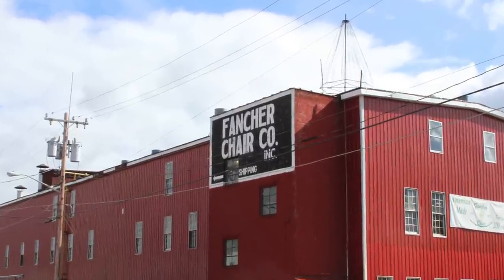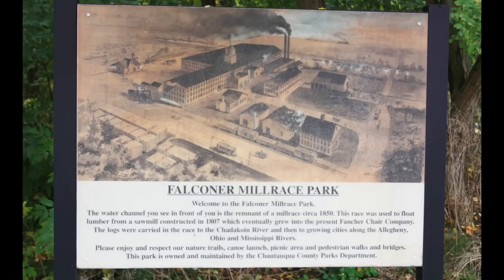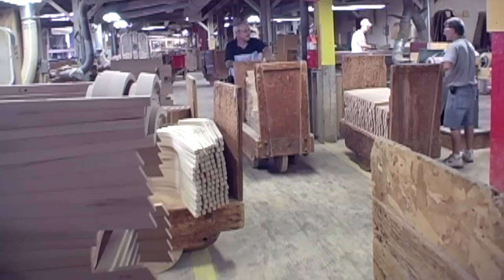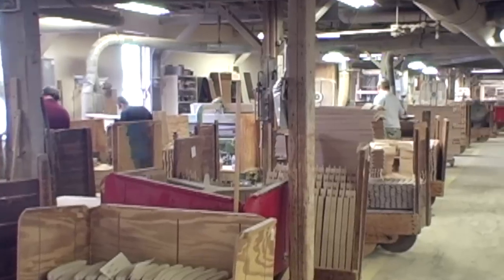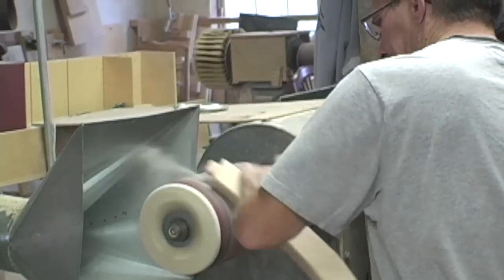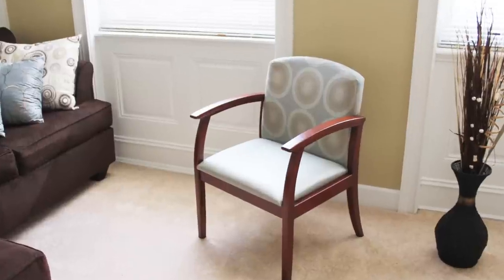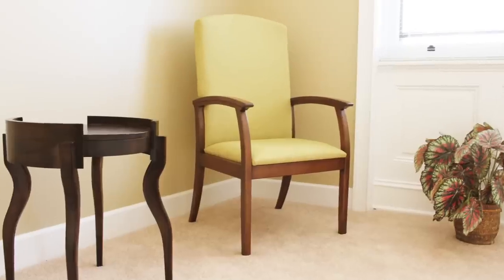Fancher Chair is a leading provider of hardwood chairs. From the beginning, handcrafted quality has been the cornerstone of our reputation. Today, we marry this commitment to handwork with modern computerized equipment to craft exquisite chairs for leading distributors of fine furniture in North America and Europe.